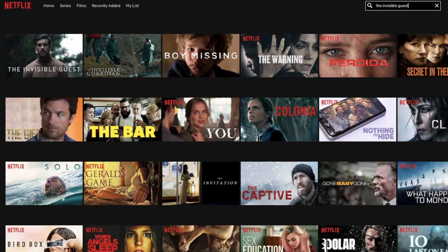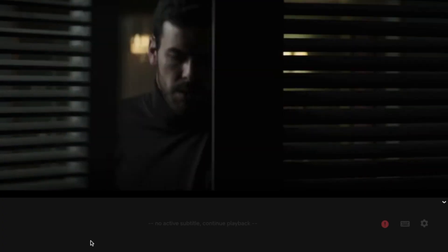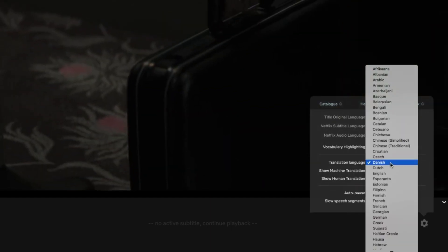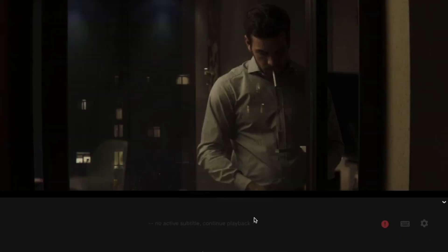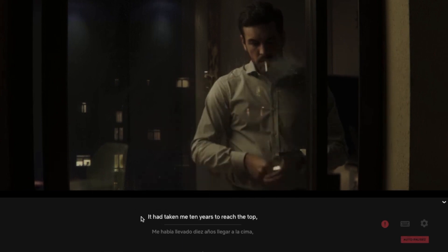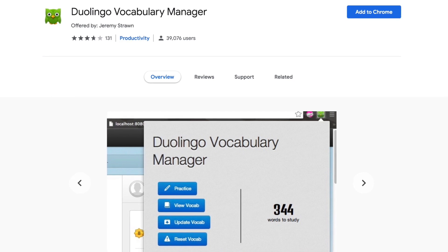There are plenty of foreign movies on Netflix — I'd recommend The Invisible Guest, by the way. But if you want to learn a new language by watching Netflix, simply install the Language Learning with Netflix Chrome extension. Pick a film to watch, choose the language you want to learn like Spanish, and the language you can already speak, which most probably is English. For my limited testing, this app is suitable for intermediate users. If you're a complete beginner, check out Duolingo.